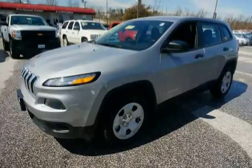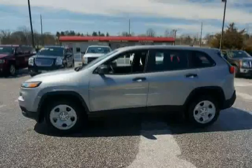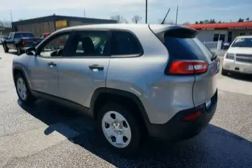This 2014 Jeep Cherokee is equipped with air filtration, outside temperature gauge, front and rear map lights, 600 CCA maintenance-free battery with rundown protection, front center armrest and rear center armrest, and urethane gear shift knob.